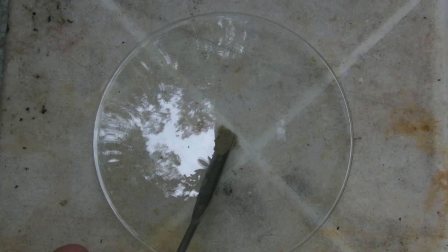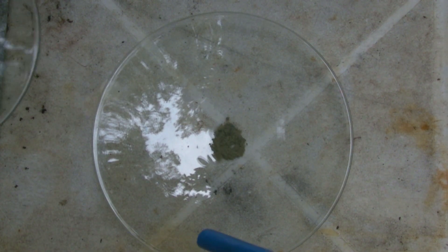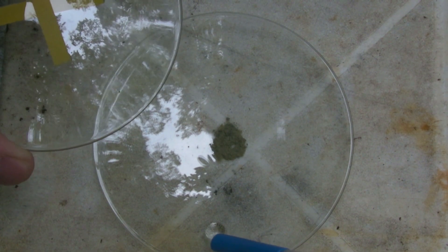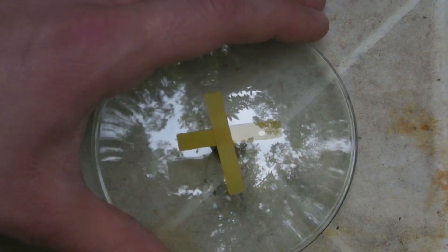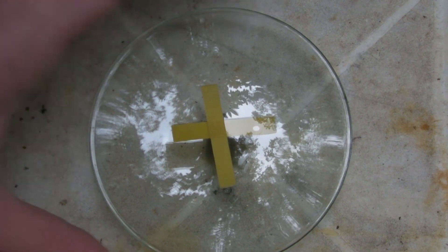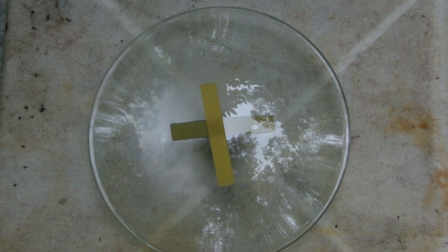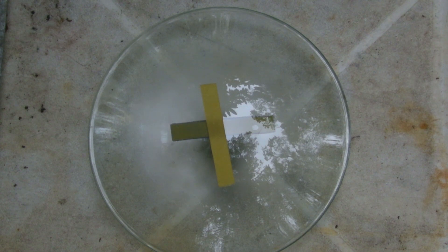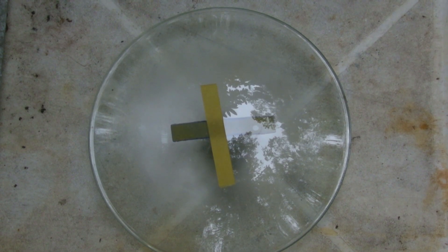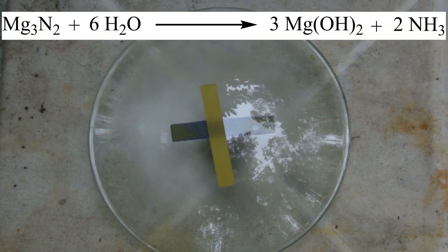Next, some of the magnesium nitride was placed on a watch glass and mixed with some water. A second watch glass was prepared with wet pH paper, like when testing for ammonium ions, and placed on the top. A reaction takes place, causing the pH paper to turn blue, indicating a basic pH value. The magnesium nitride reacts with water to form magnesium hydroxide and ammonia.